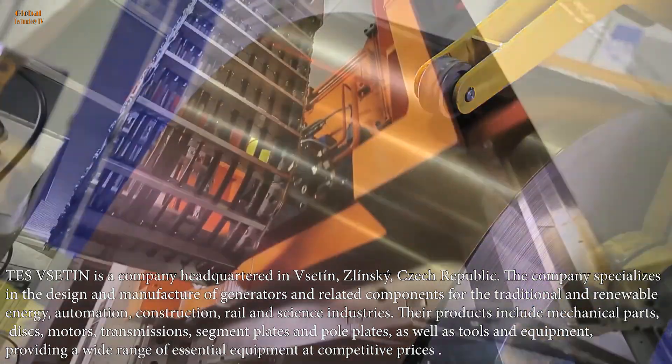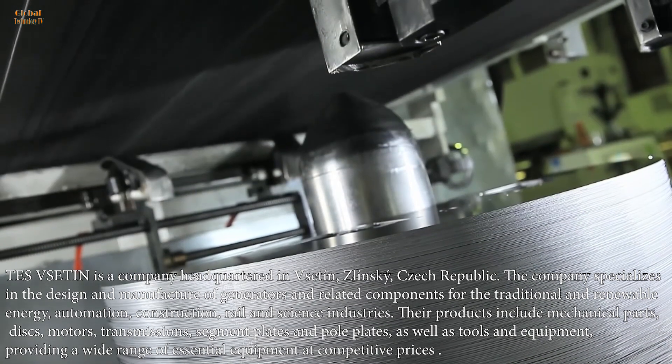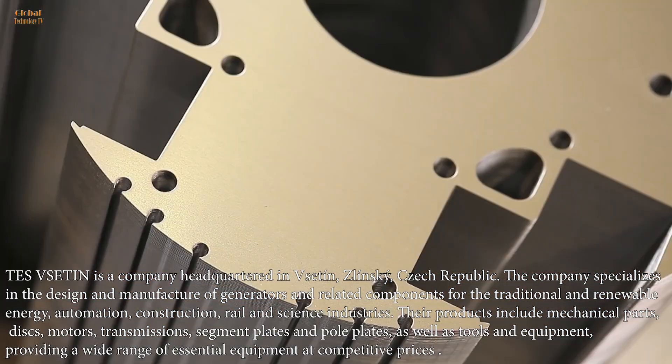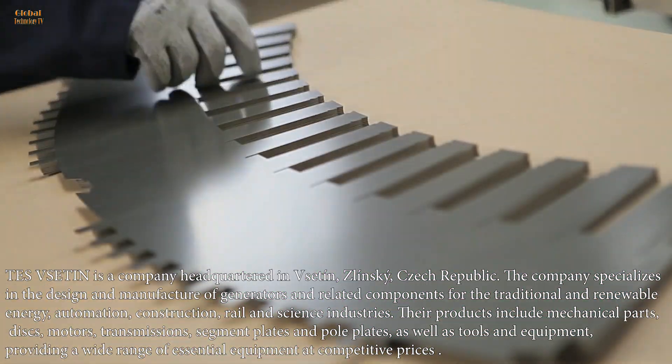Tez Sedin is a company headquartered in Sedin, Zlinski, Czech Republic. The company specializes in the design and manufacture of generators and related components for the traditional and renewable energy, automation, construction, rail and science industries.